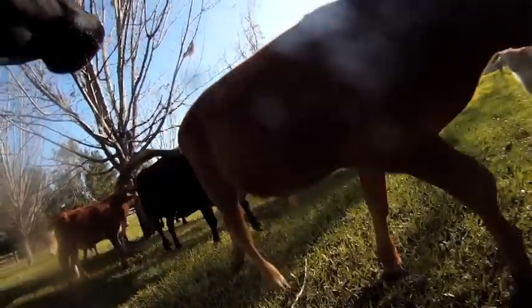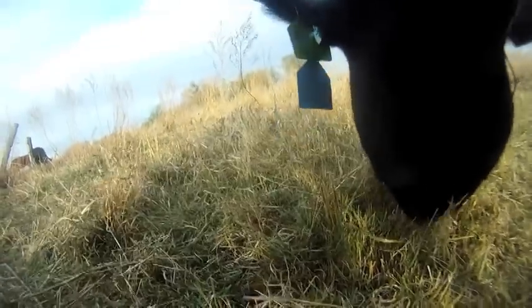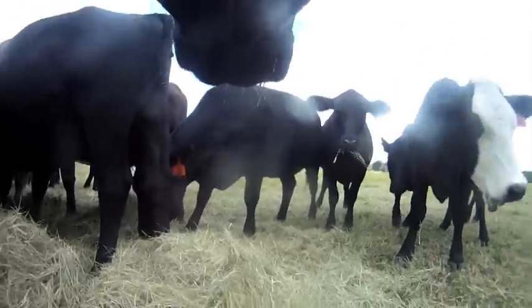Here in cow-calf operation, we really don't feed the cattle. All we do is turn them out on forage and they feed themselves. Particularly right in this area, we get some cold weather about early November and the grass quality goes to nothing. So at that point we supplement them with some other nutrients to meet their requirements.